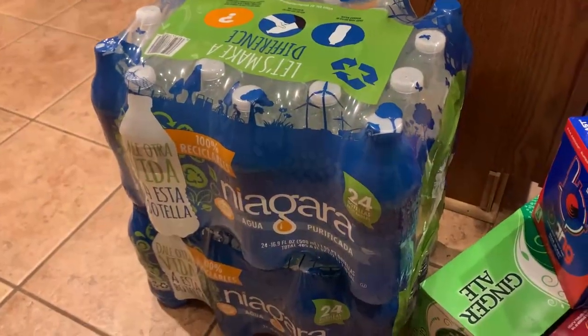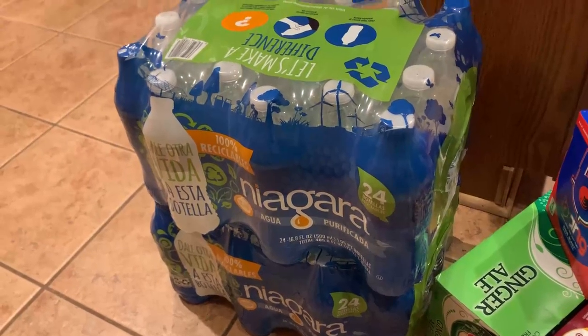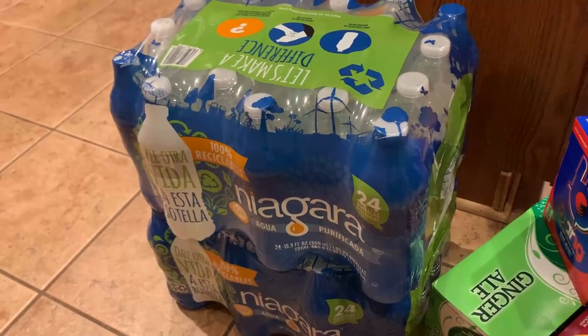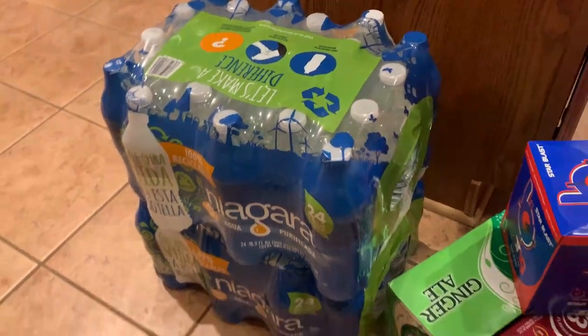We're going to go ahead and start with some of the items down here on my floor, then work across the island and onto the table. We're starting right here with two cases of water — these were $2.19 each for the case, so that was a good deal. We picked up two cases.